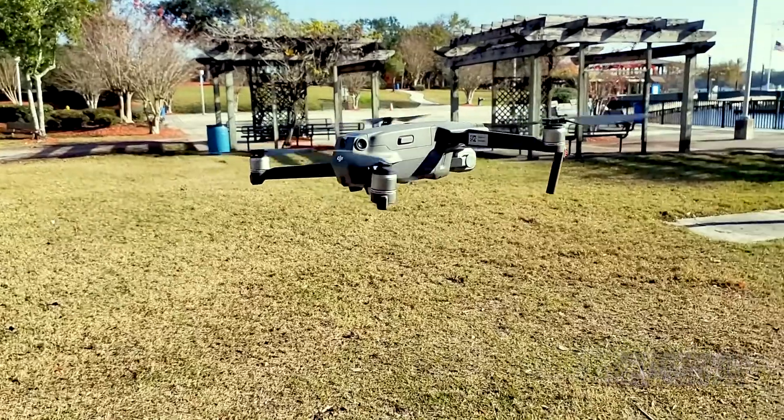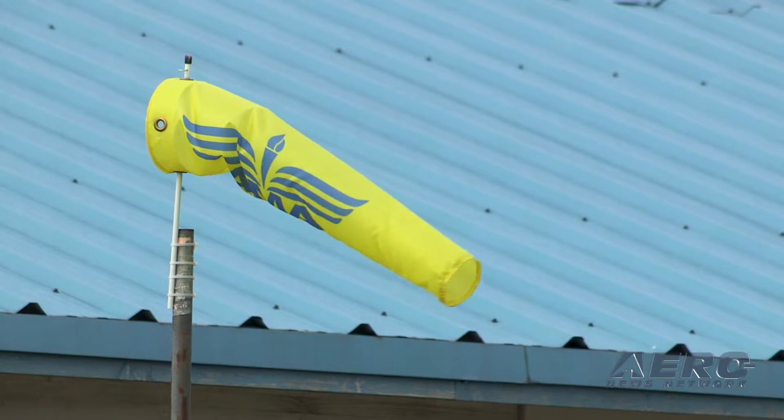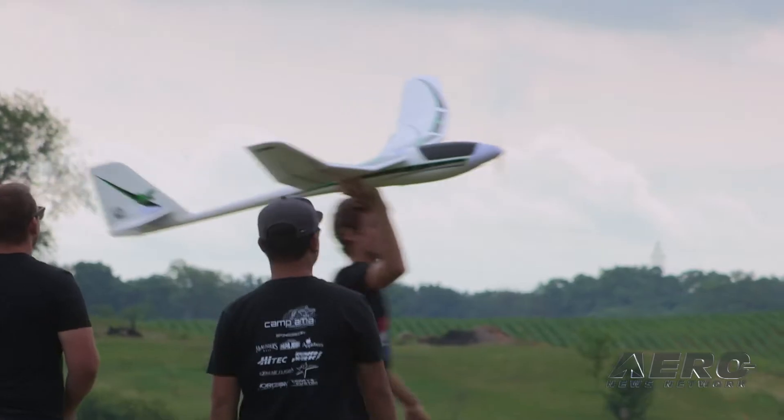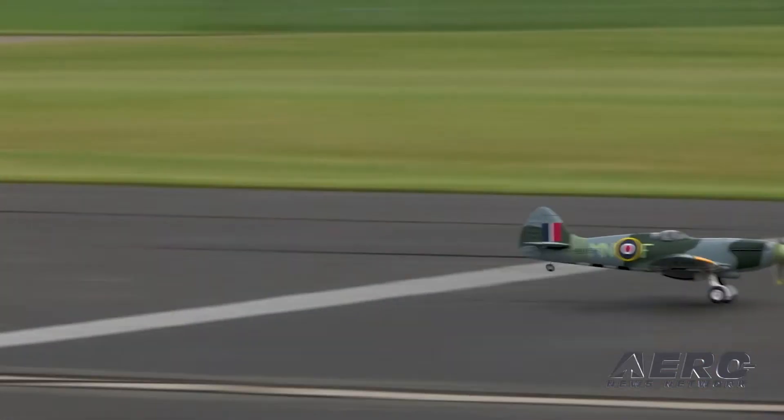Welcome to Airborne's AMA Drone Report, a weekly news program covering the recreational drone world. In partnership with the Academy of Model Aeronautics, one of the oldest and most respected aviation organizations in the world, with more than 200,000 members and 2,400 clubs across the country.